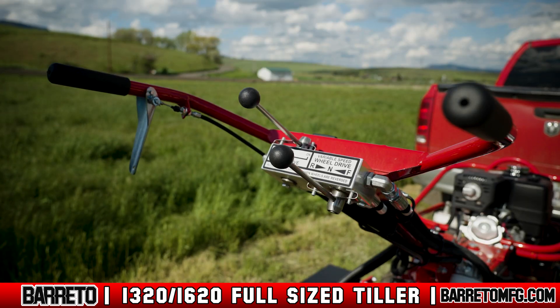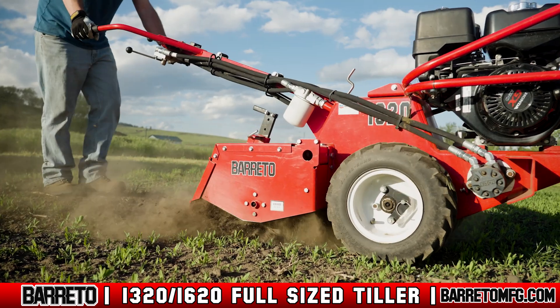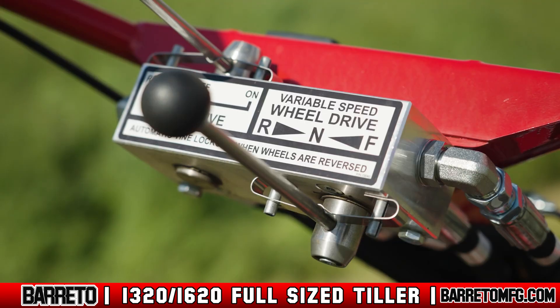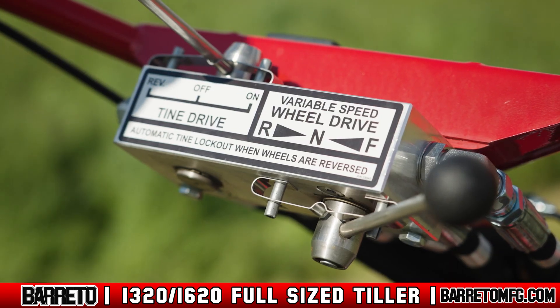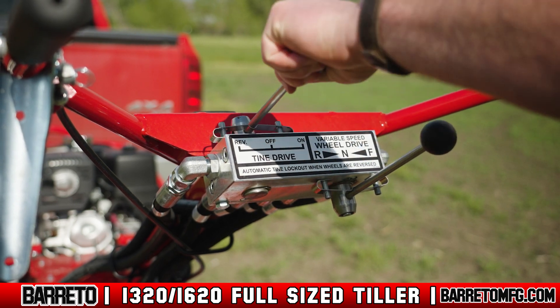Also, familiarize yourself with the controls and features of the machine. The clutch actuator lever is at your left handle grip. This lever activates the wheel drive and tine controls when squeezed. Releasing it stops all motion in the machine. The wheel drive lever controls the direction and speed while moving the machine. The tine drive lever activates the tilling tines. While not actively tilling, always keep the tine drive lever set to off.